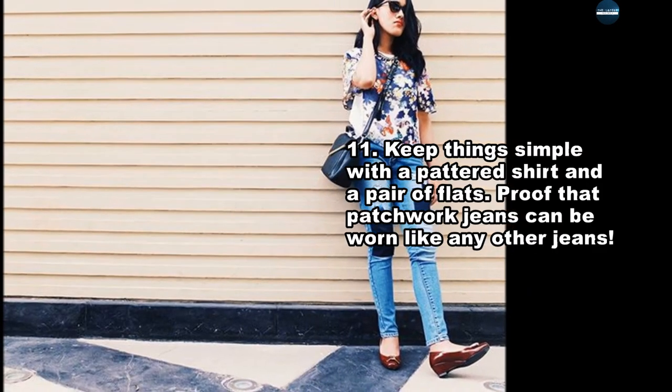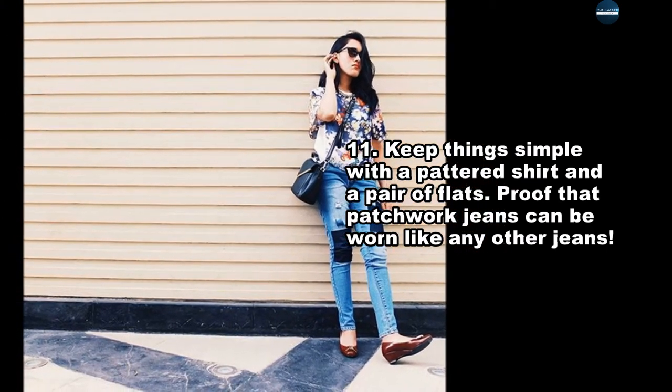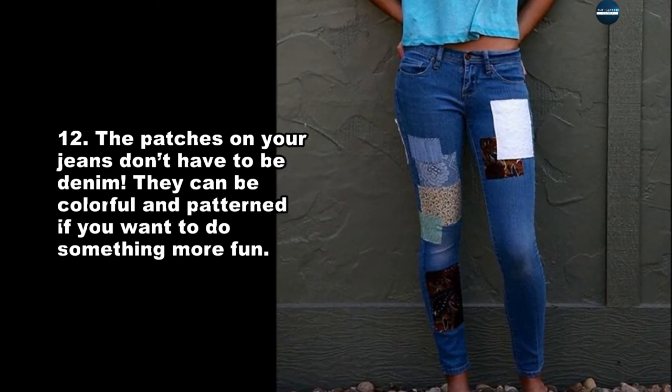Keep things simple with a button-down shirt and a pair of flats — proof that patchwork jeans can be worn like any other jeans. The patches on your jeans don't have to be denim; they can be colorful and patterned if you want to do something more fun.